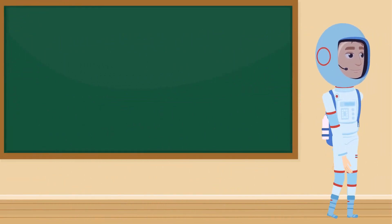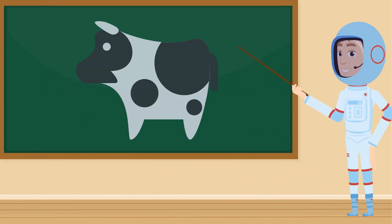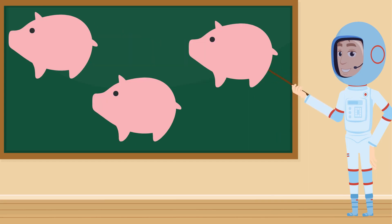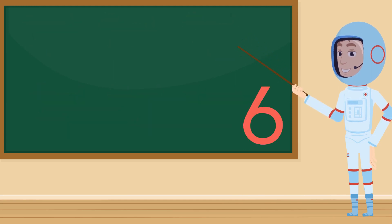Okay everybody, how about we do some practice? How many cows are on the chalkboard? One. How many pigs? Let's count. One, two, three pigs. Now you count how many horses there are. Six horses.